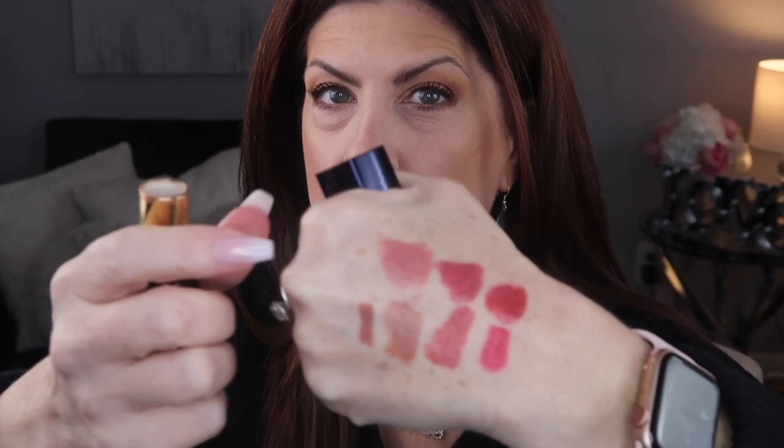Bare instinct is truly a nude — still has a tiny hint of pink to it but it's a very nude color. Love that. Now let me show you knockout nude.